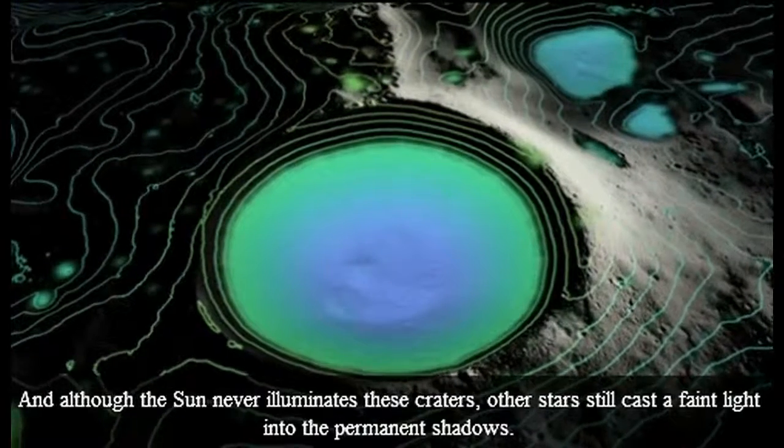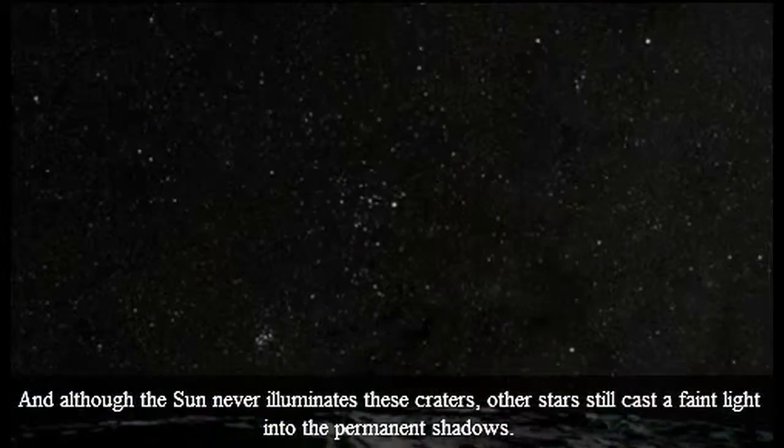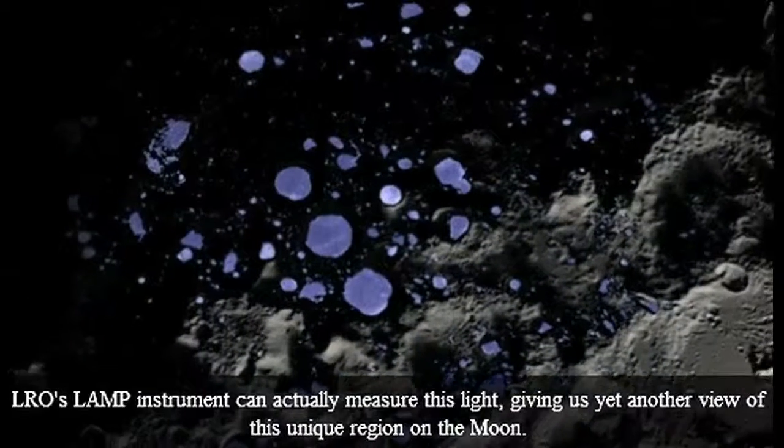And although the Sun never illuminates these craters, other stars still cast a faint light into the permanent shadows. LRO's LAMP instrument can actually measure this light, giving us yet another view of this unique region on the Moon.